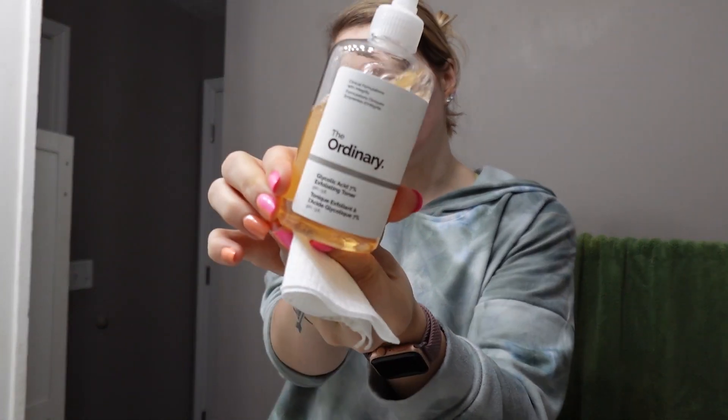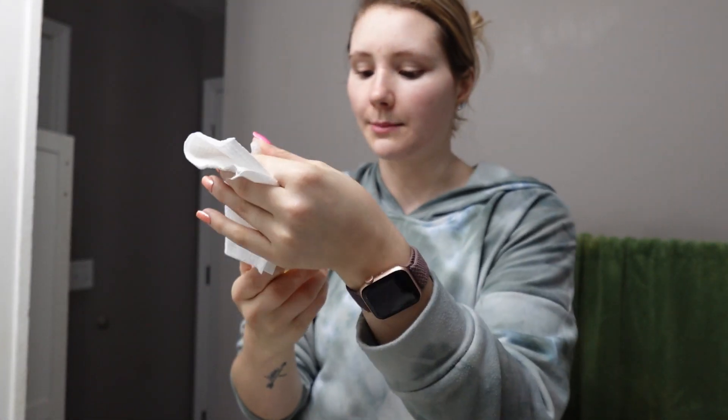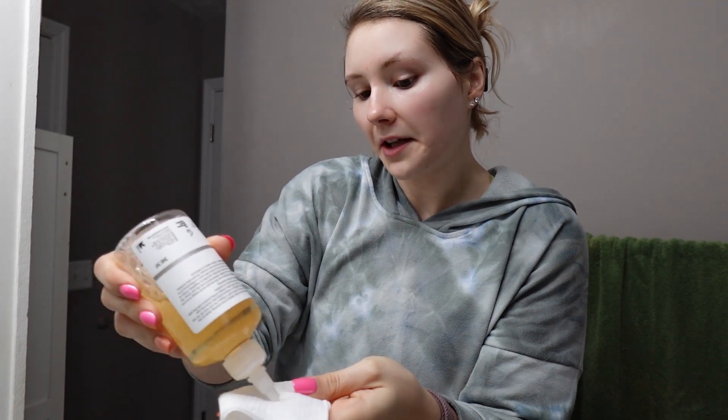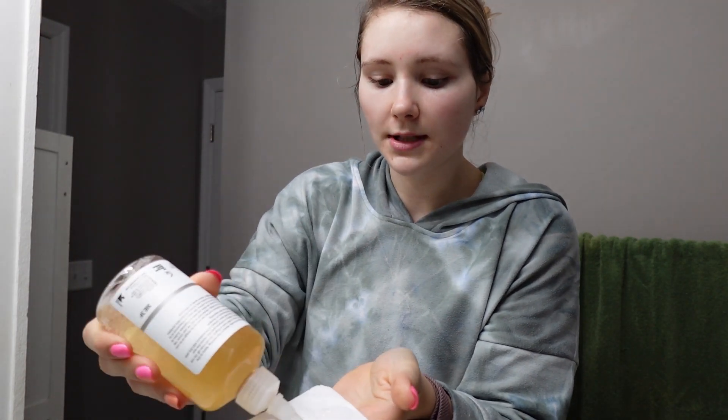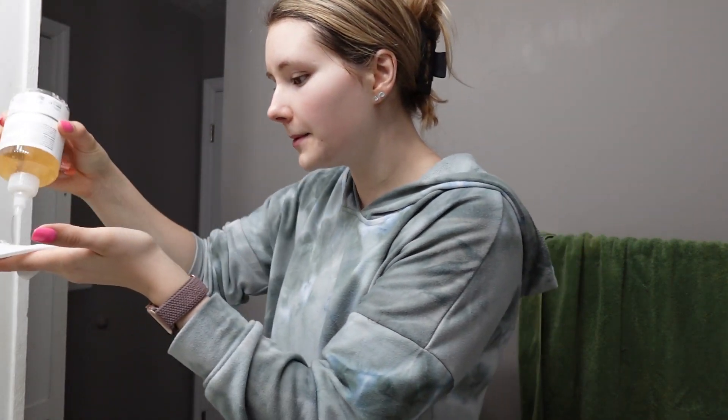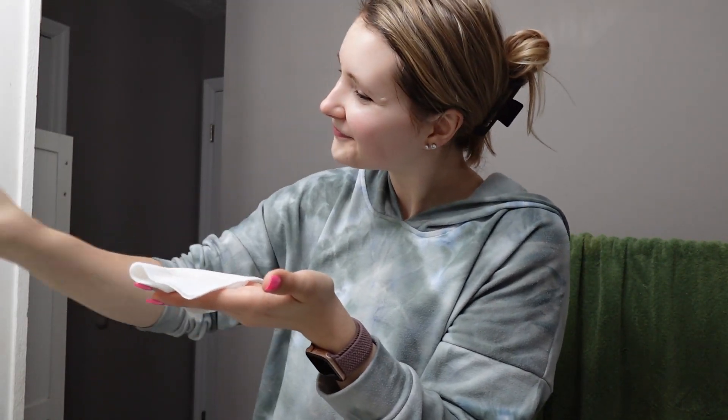I use half to dry my face and then I take the other half — I usually fold it — and go in with a toner. This is the toner I've been using. It's from The Ordinary; it's the glycolic acid 7% exfoliating toner. I really like it. I don't know if I've noticed a difference, but I always go in with just a little bit on the towel and rub it all over my face.